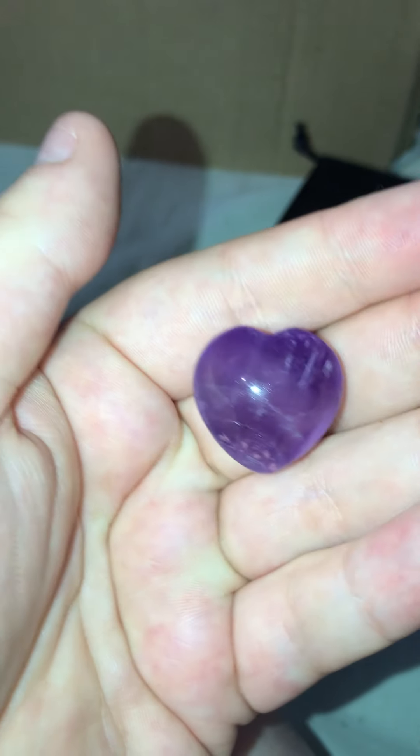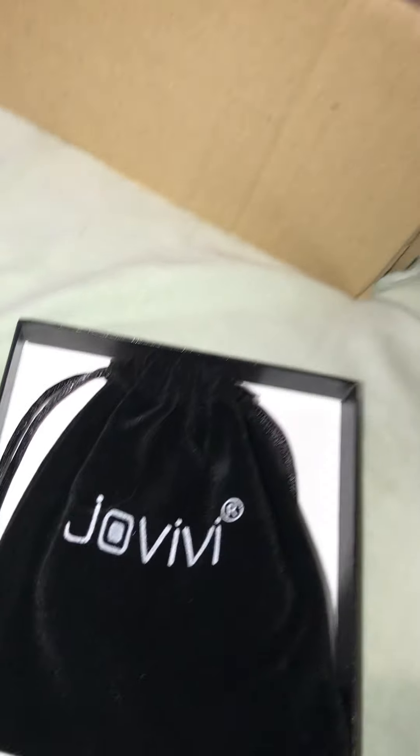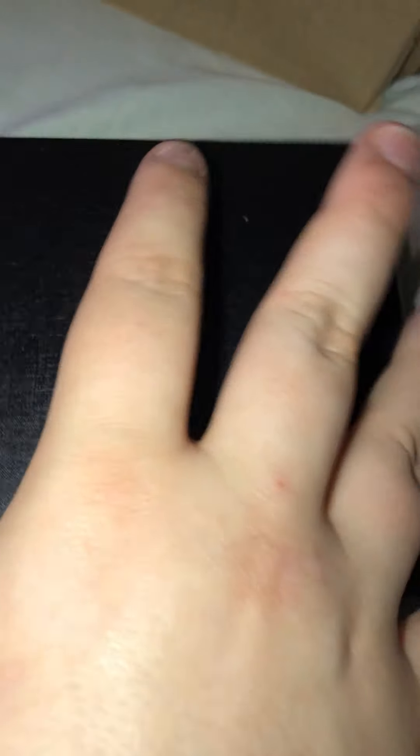I'll show you it outside of the packet so you can get a better look at it. It is actually worth eight pounds to be honest — it's quite small and it doesn't look exactly like it did on the listing, but it's alright. If I'm shaking it's just because I haven't eaten today. I'm going to put that in the little pouch and wrap it up, so when she opens it it'll be in the pouch already, because I'd rather it be in the pouch instead of the little packet.